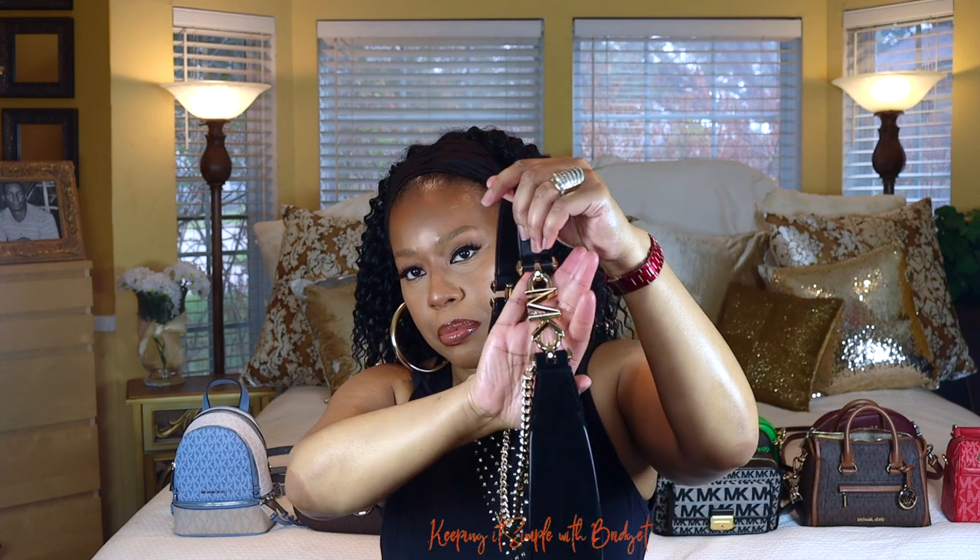This next one is a black suede studded bag — totally gorgeous. I only wear this when I'm going out on the town because it's so pretty. I love the studs, I love how the chain is attached to the zipper, and I love this detail right here. I did a more detailed review on this bag and I'll link it. The suede is just so soft.